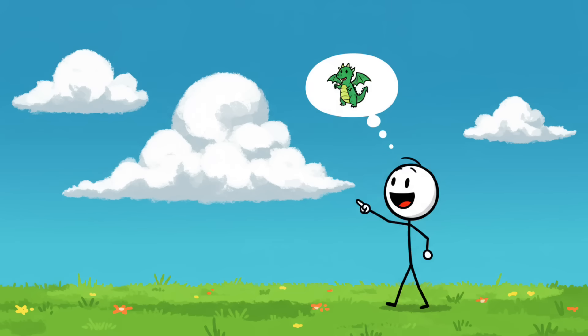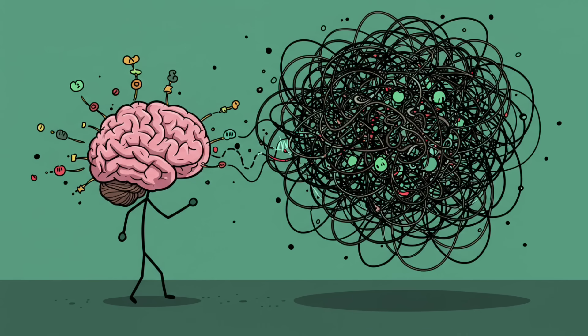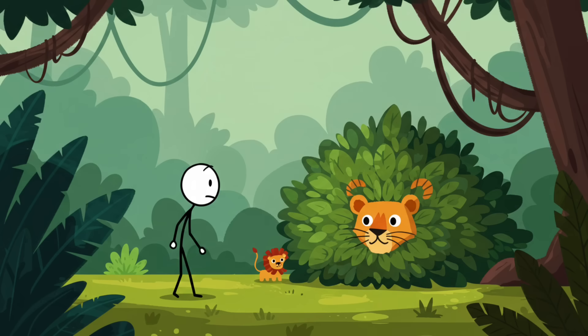Number six: pareidolia overdrive. You glance at the clouds and hey, look — it's a dragon. Or you notice your car's front grille looks suspiciously like it's smiling at you. Welcome to pareidolia, the art of your brain seeing things that aren't actually there. Humans are wired to detect faces, patterns, and meaning even when the universe is just serving up randomness. Evolutionarily, it was safer to see a lion face in the bushes that turned out to be leaves than to miss the real lion hiding there.